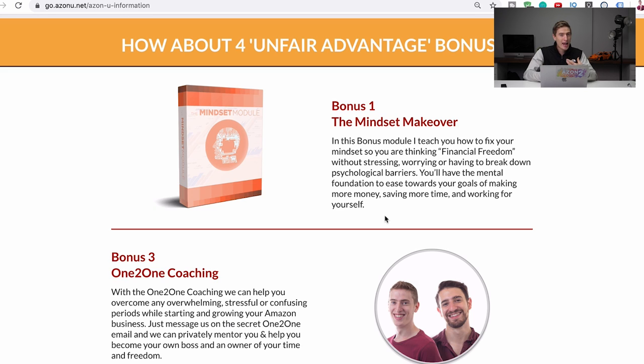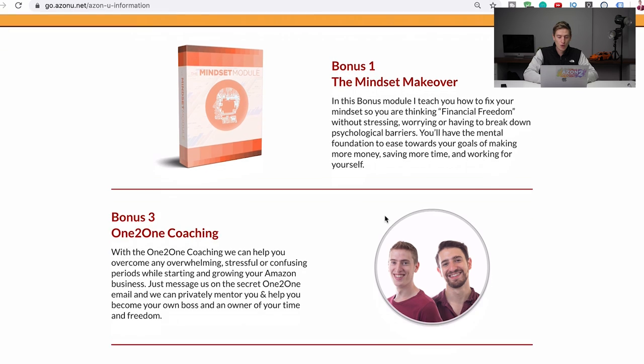A lot of people just need that extra motivation. Thankfully, Josh has read a lot of books and is really knowledgeable about mindset and positive thinking. He has created this really cool extra module on mindset that we've put in the course for you.